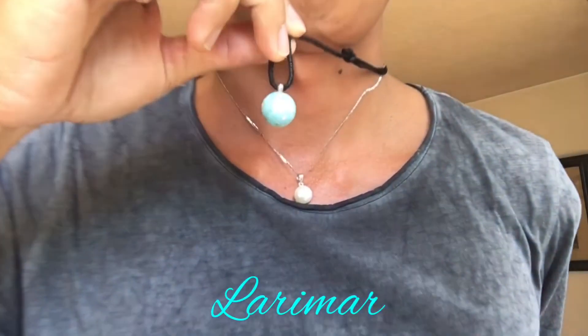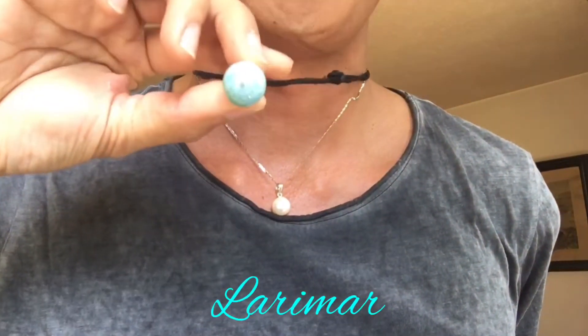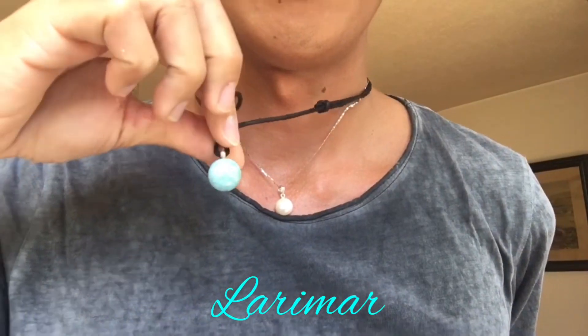Hi guys, so last week I went to the gemstone shop near my apartment and I made a gemstone haul! By the way, I'm wearing a larimar stone — I hope you can see this. Are you ready?